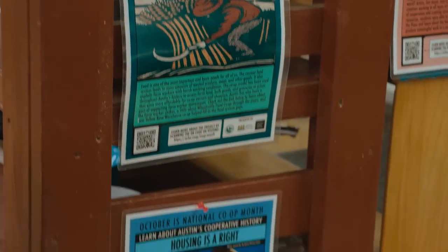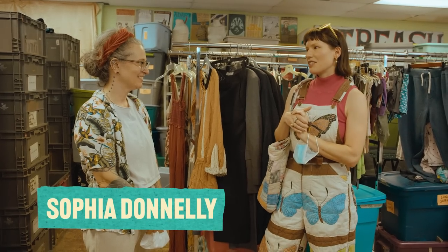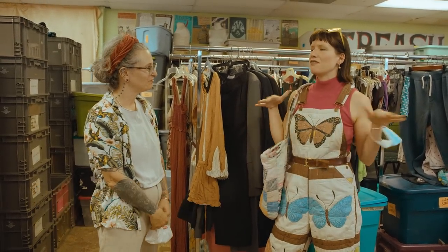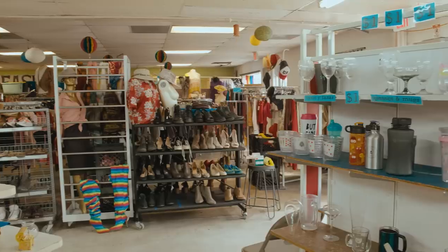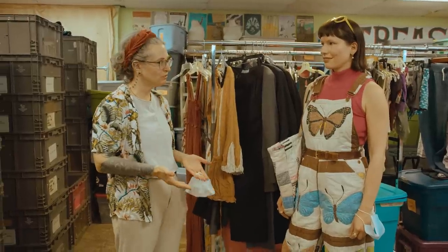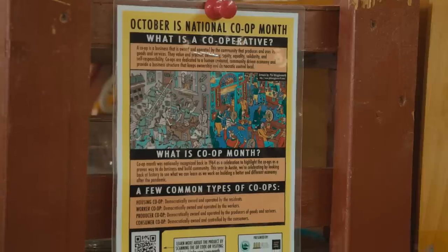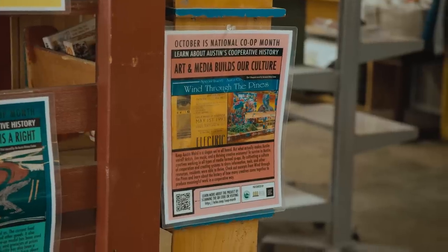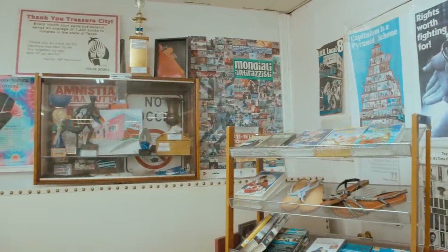Hey, Rebecca. Welcome to Treasure City Thrift. Treasure City Thrift is such an important thrift store in Austin because not only do y'all have amazing finds, but you also do a lot for our community. We started in 2006, and we're a workers' collective thrift store, so that means everybody who works here is also part owner. We run on consensus, and we have meetings where we discuss our future and the future of the store.